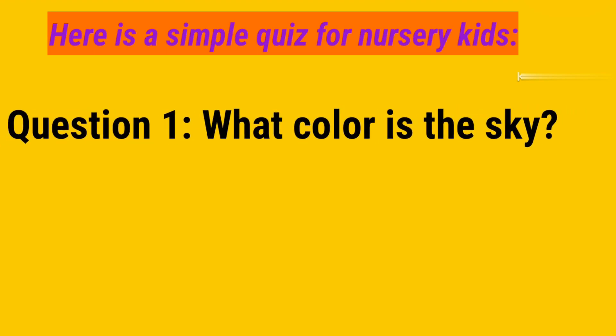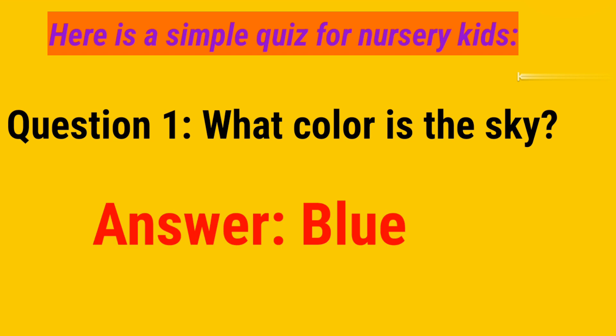Question number 1. What color is the sky? And your answer is blue.